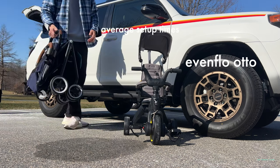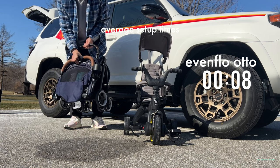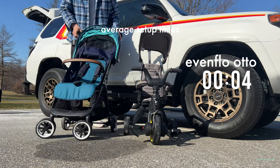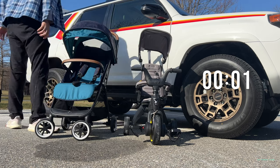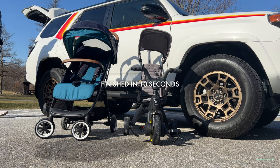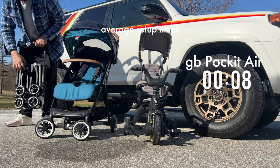Now let's look at the Evinflow Gold Auto. It has a button here — the button can be a little tricky and sometimes gets caught — but once you have it open, it takes about 10 seconds to fully open. You have a large sun canopy and storage space. It has the heaviest-duty frame, making it one of those mall-crawling strollers.